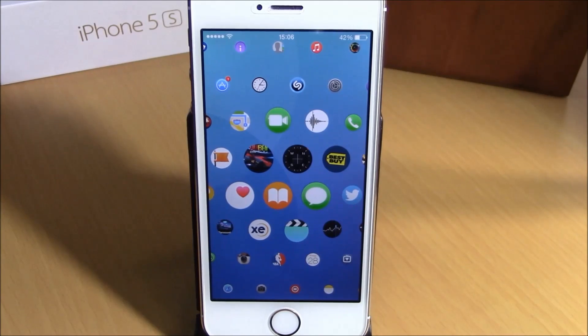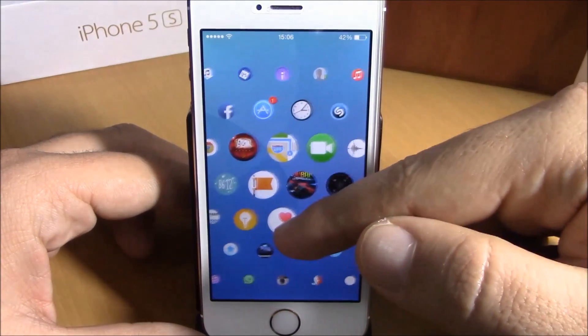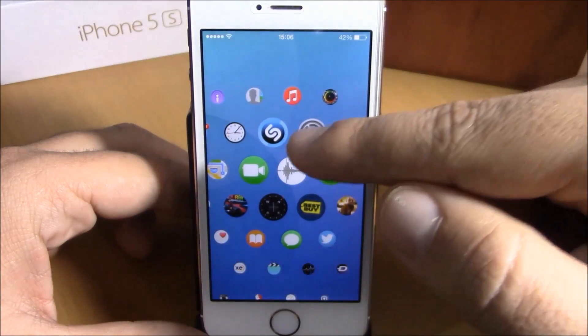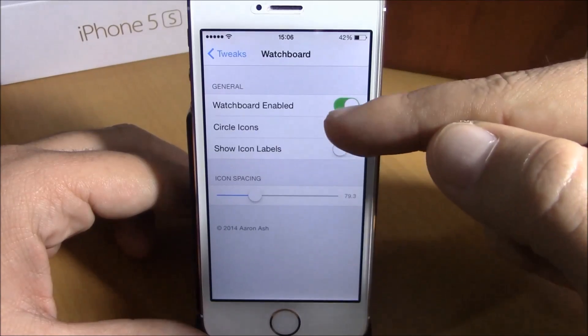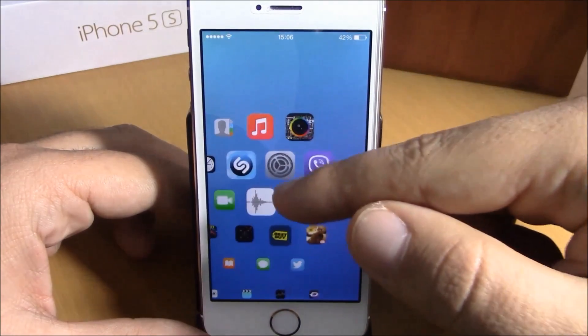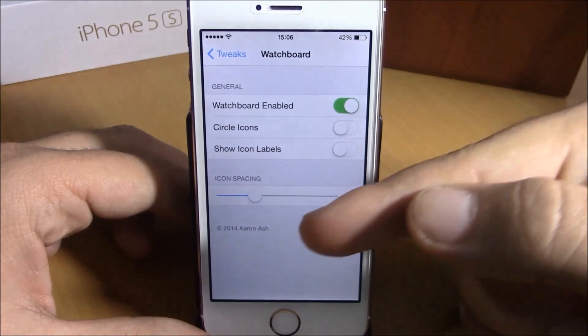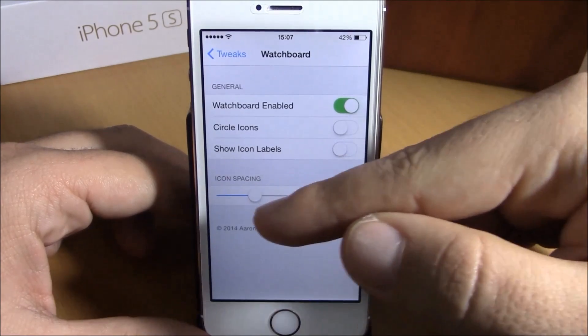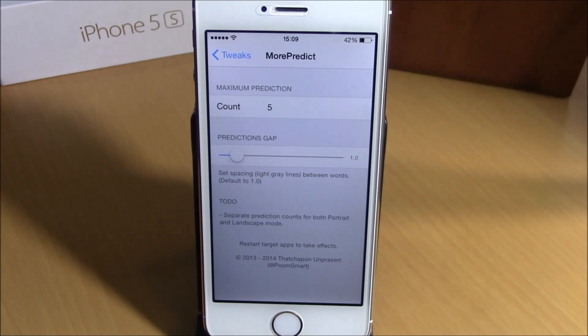Next up we have Watch Board. This tweak will bring the Apple Watch UI to your iOS 8 device, as you can see right here — way more different than the usual layout of your icons, and it looks very cool. If you go to Settings under Watch Board, you have an enable button, circle icons, and if you go back you can show or hide labels and set the spacing between icons with a slider. You can download this tweak from the Big Boss repo for $3.99.